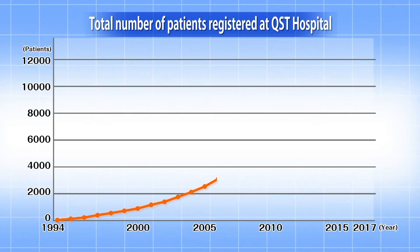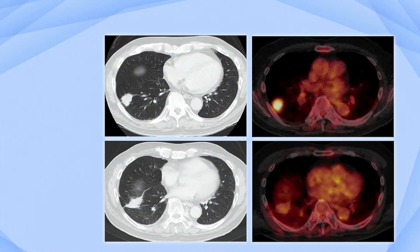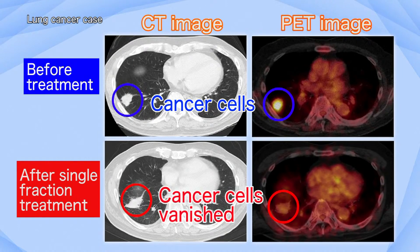Since clinical trials started in 1994, QST has treated many patients. The total number of patients exceeded 10,000 in 2016. Now, let's look at an actual treatment case. This is an example of the treatment of lung cancer. Therapeutic irradiation was completed in one day. The CT image after the treatment shows the remains of the fibrotic cancer, but the shadow has completely gone on the PET image, which shows that the cancer cells were killed.